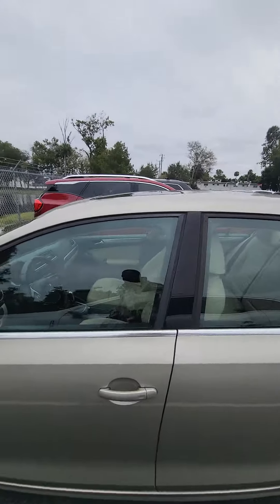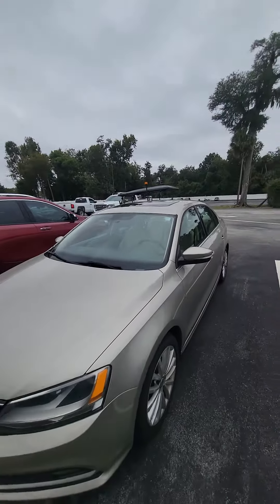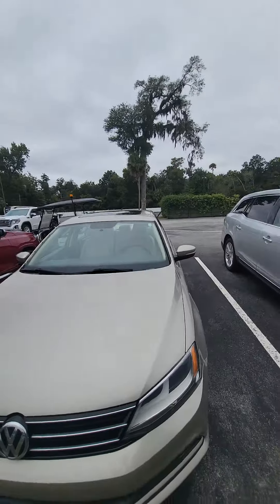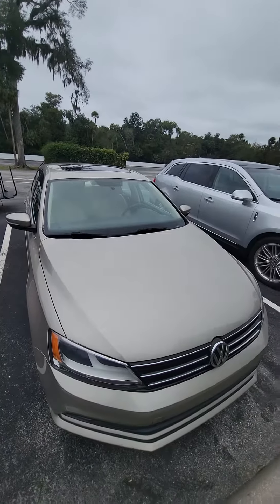Again, this is a 2015 Volkswagen Jetta 1.8 Turbo SE. If you have any questions about this vehicle, please do not hesitate to give me a direct call: 386-236-5128. Have a wonderful day.